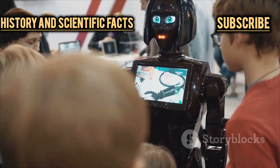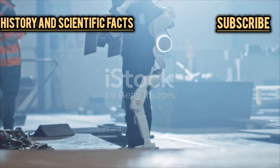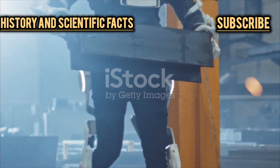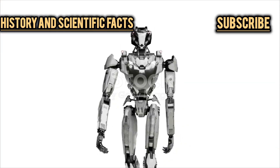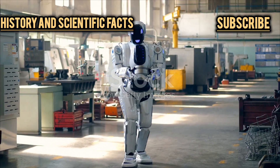Hey there, robot fans! Welcome to a world where science fiction is starting to blend with reality. Remember those giant robot suits from Avatar or Pacific Rim — the ones where humans climb inside and control these metal behemoths, piloting them like futuristic warriors? Well, Hyundai's Method Two is about as close as we've gotten to that sci-fi dream, at least in the real world, and it's turning heads everywhere.